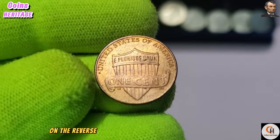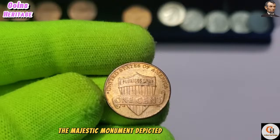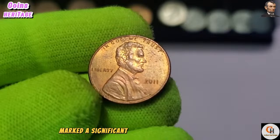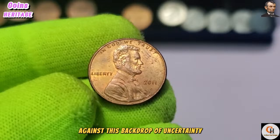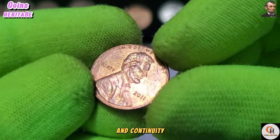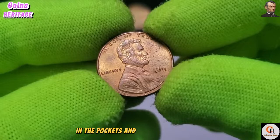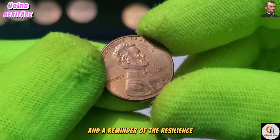On the reverse, the Lincoln Memorial takes center stage, symbolizing the unity and resilience of the American people. The majestic monument, depicted in intricate detail, stands as a testament to Lincoln's profound impact on the nation. The year 2011 marked a significant moment in American history, as the nation grappled with the aftermath of economic downturn and political change. The USA One Cent coin served as a symbol of stability and continuity, reminding Americans of the values that unite them.